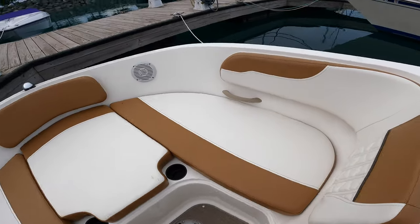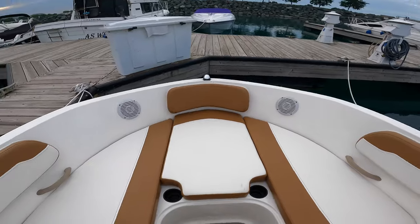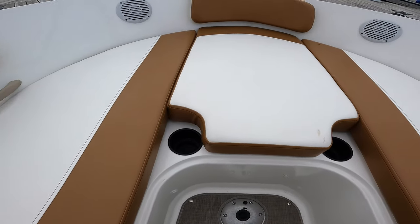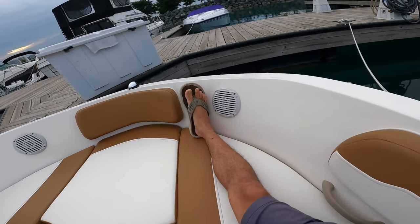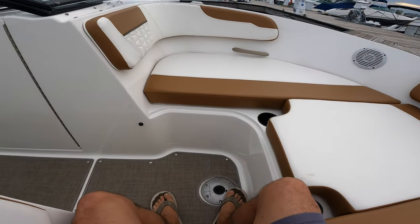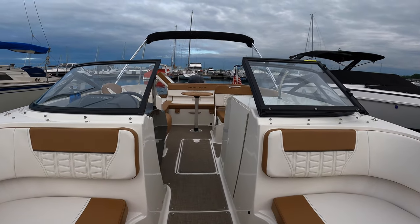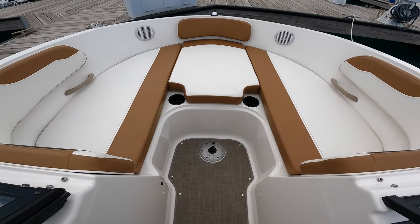And now this is the bow. This is called the bow rider. This is the most fun, most exciting part to sit at when underway. You're able to sit three people up front. There is a table mount as well. We have some cup holders there. You can sit facing forward, or you can just sit inwards, or sit facing backwards — however you feel most comfortable. We do have a filler cushion that goes in right there, and I'll show you what that looks like in a second.